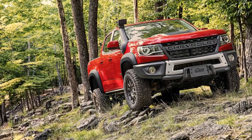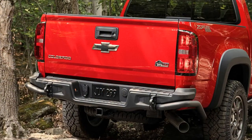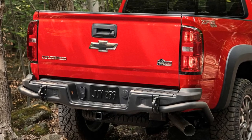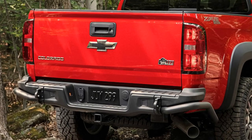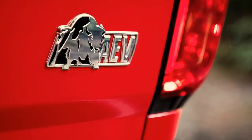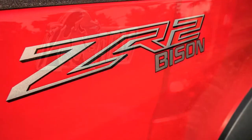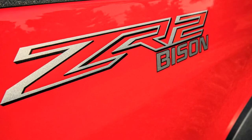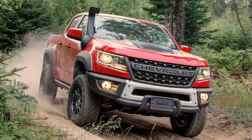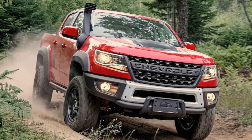Chevy and AEV tuned the existing Colorado ZR2 to be even more capable on rugged terrain. It's available in crew and extended cab body styles, in addition to short and long beds. Power comes from either a 308-horsepower 3.6-liter V6 or a 186-horsepower 2.8-liter turbodiesel four-cylinder. An optional snorkel intake helps if buyers intend to be wading through deep water. The off-road upgrades include five boron steel skid plates, 17-inch beadlock wheels with 31-inch tires, locking differentials at both ends, and a suspension lift.